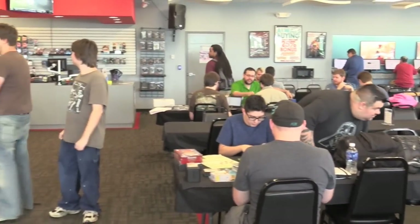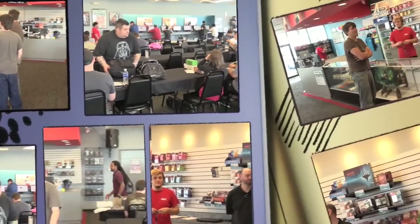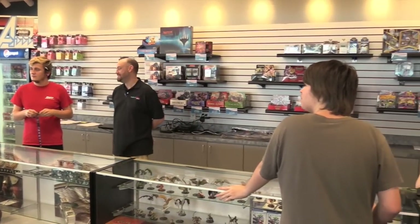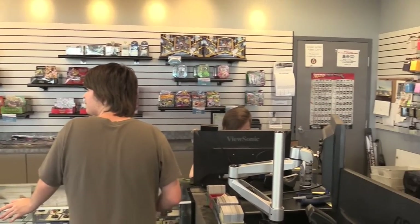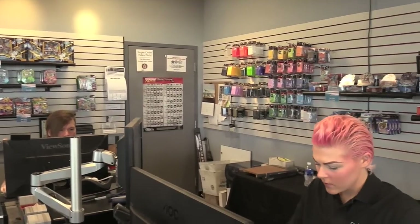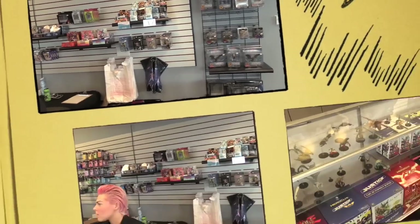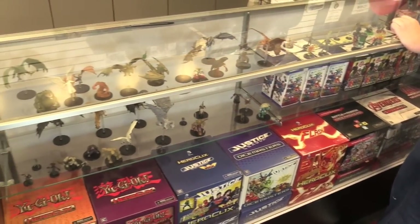We like these stores because they are really nice to play games in — they're well lit with lots of windows and lots of places to play. Most of the gaming, like most gaming stores, is Magic: The Gathering, card games, and role-playing games. But each store has board game nights, and what we really enjoy is how the staff are really professional — not your typical comic book guy you find at many stores.